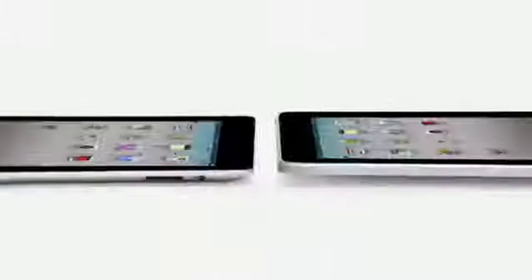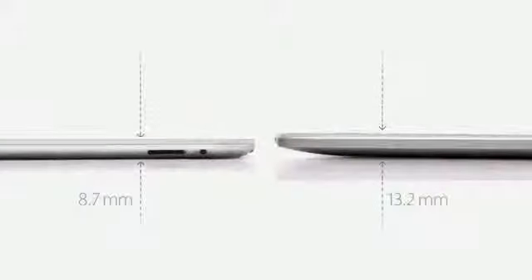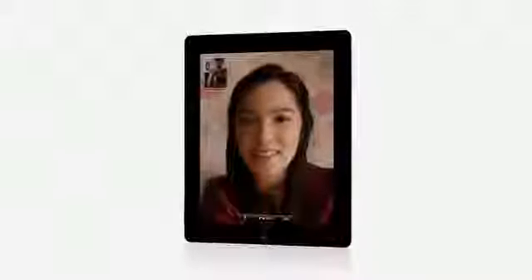iPad 2 really builds on the success of the original iPad. It's a third thinner and up to 15% lighter. It has an all-new dual-core A5 chip, which is up to twice as fast with up to nine times the graphics performance. We built in a front-facing camera for FaceTime and Photo Booth and a rear-facing camera that shoots HD video. And we've been able to do all of this while still maintaining up to 10 hours of battery life.